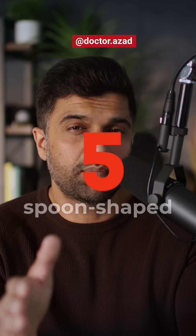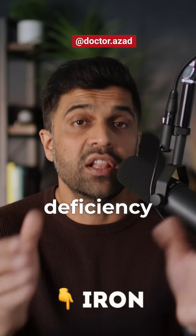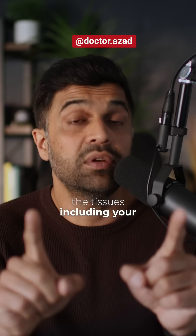Number five: you notice pale or spoon-shaped nails. This is a classic sign of iron deficiency. Low iron equals low oxygen to the tissues, including your nails.